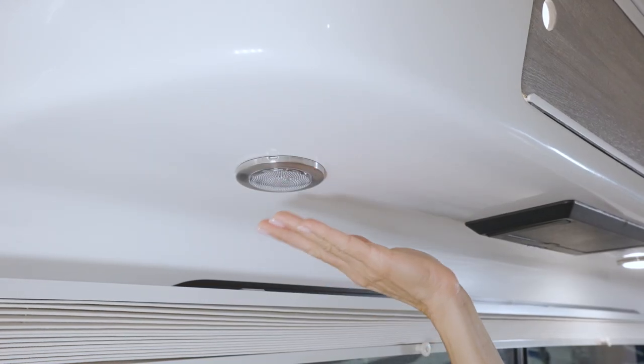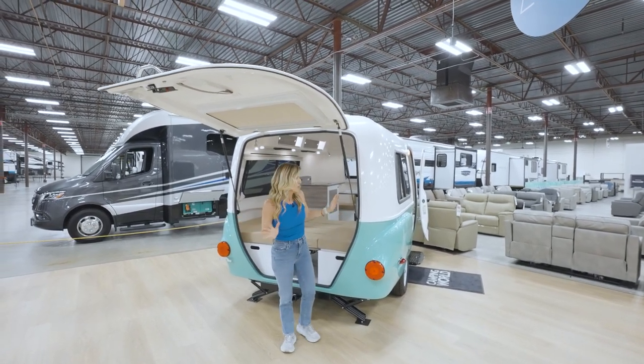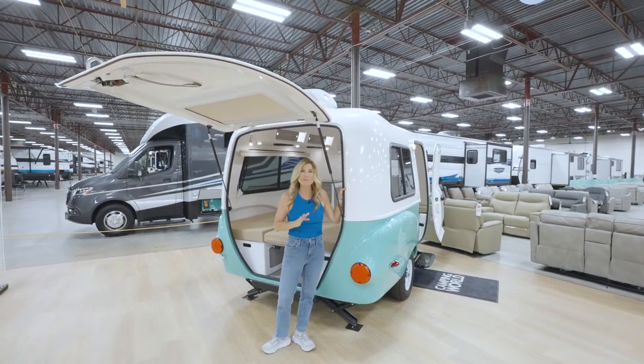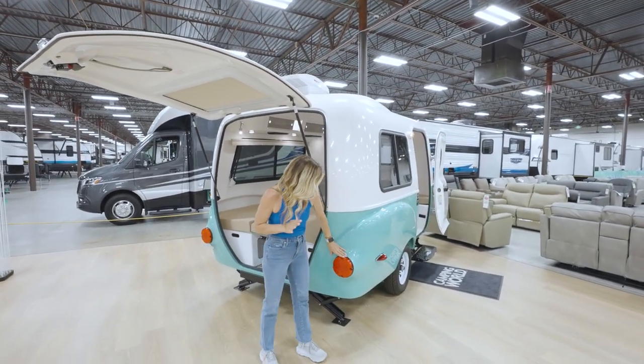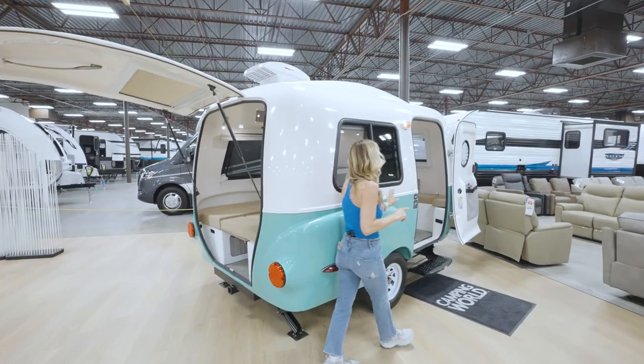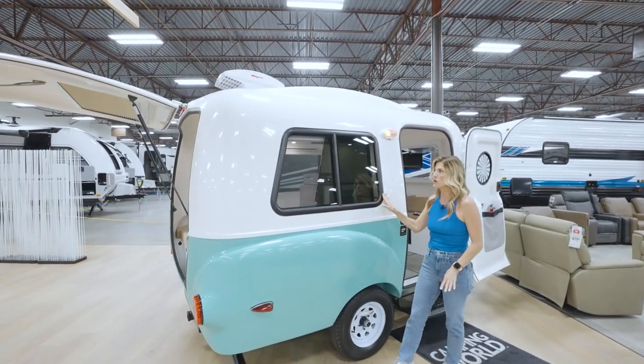Not only is the HC-1 darling on the inside, but take a look at this rear hatch — it's part of what makes it so cool on the outside. You've got this great fiberglass shell, and the colors they come in are absolutely darling. Come around to the lights, the vintage look, and the retro wheels — I absolutely love it. You've got these huge windows, which are such a great feature.